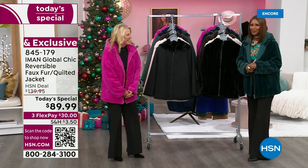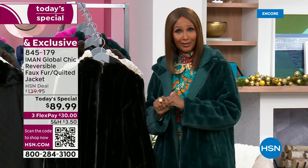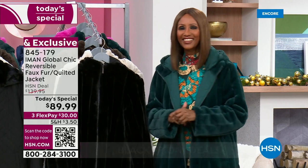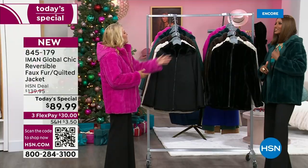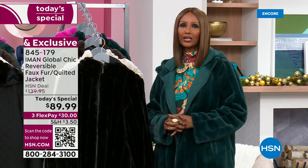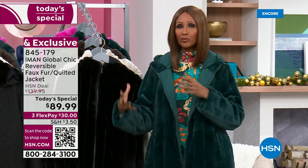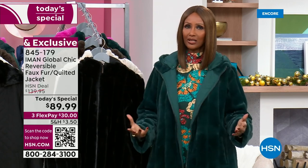I wear black a lot — all the time. So when they said she's wearing the pink, I was like, Suzanne, is she okay? But you know what? The pink is beautiful and it's happy and it's unexpected. It's fun, it is fashion, it's youthful. Sometimes we need that brightness on a gloomy winter day — it's uplifting.